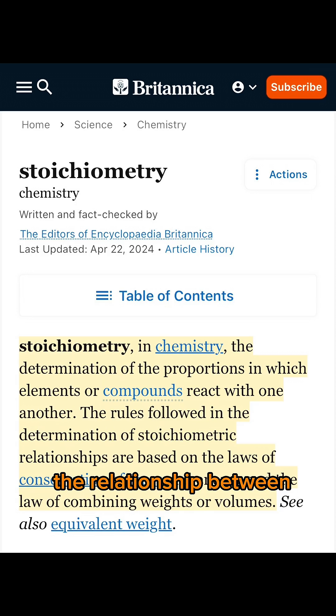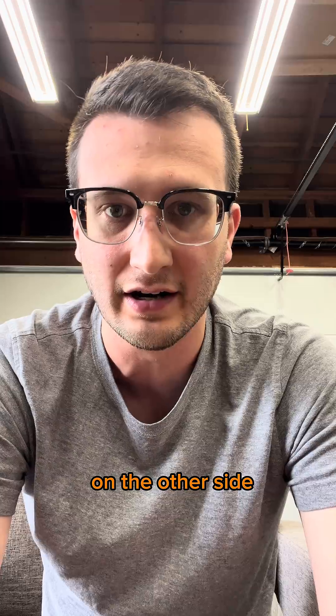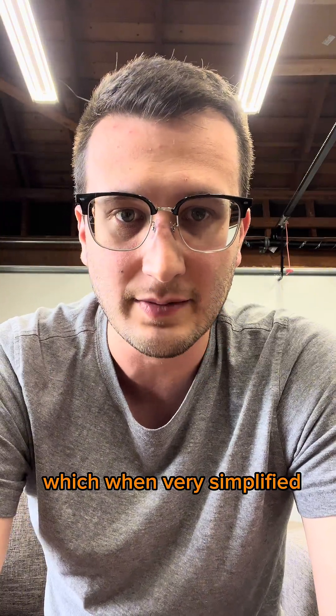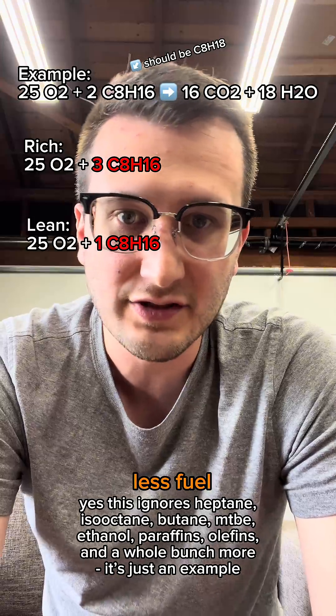Let's go back a bit and talk about some high school chemistry. Stoichiometry is essentially the relationship between all components in a chemical reaction, and a stoichiometric ratio is when every element on one side of a reaction is also represented on the other side. So in an engine, we generally want 14.7 grams of air to 1 gram of fuel, which when very simplified looks something like this. If we have more fuel, we consider that to be running rich; less fuel to be running lean.